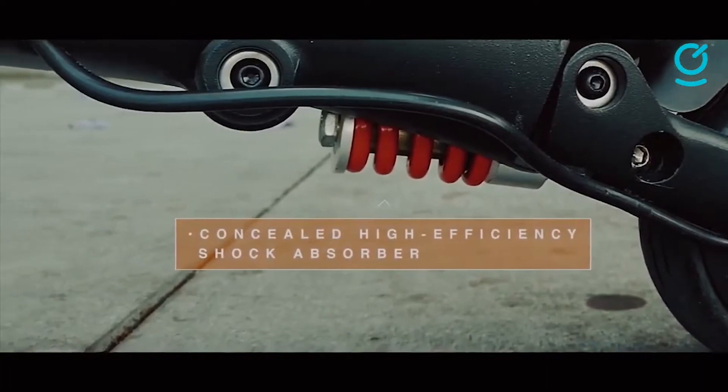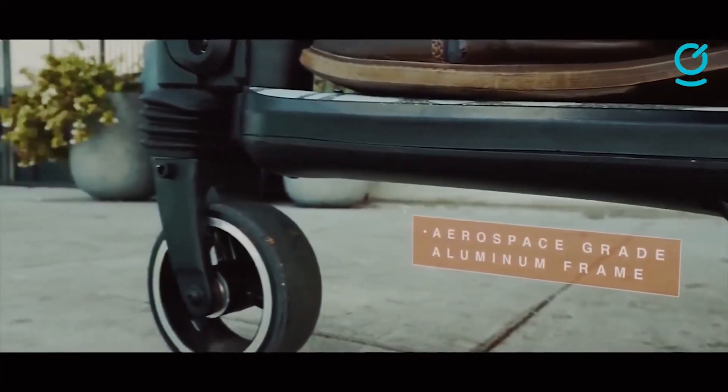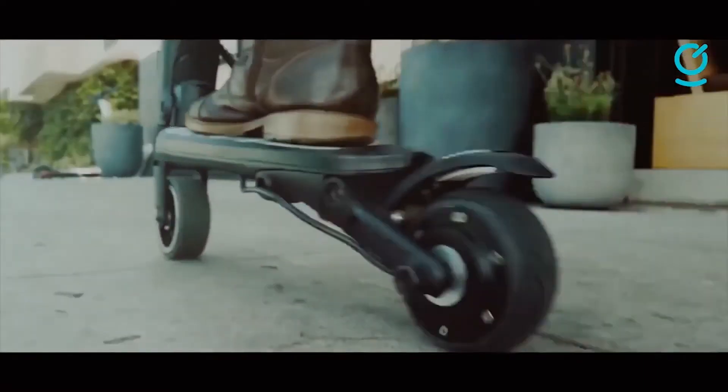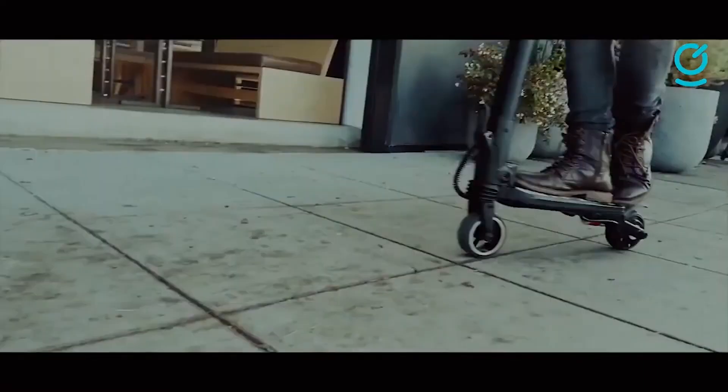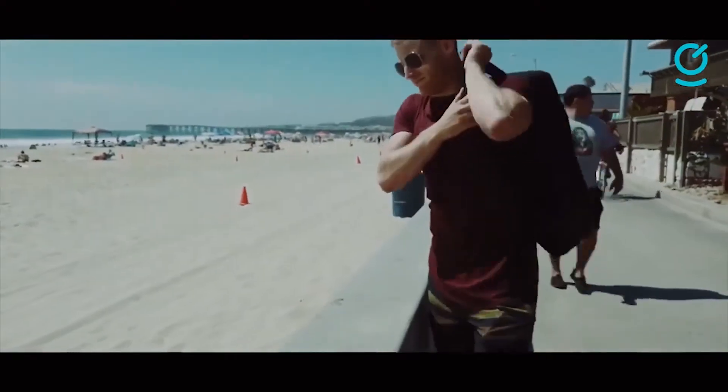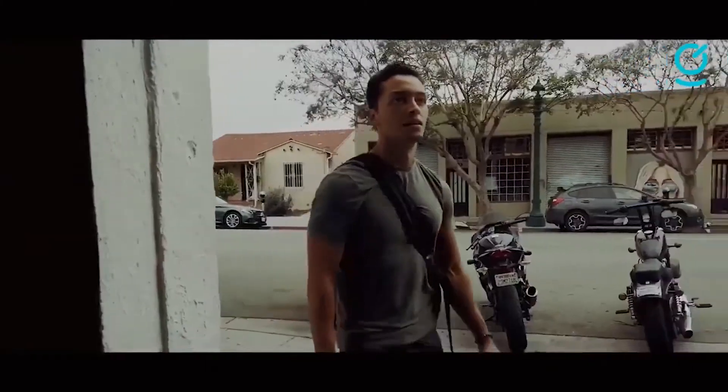The scooter has three gears and a digital display providing vital info. You have a range of around 9 miles on a full battery, with a kinetic recovery system harvesting energy while you glide or brake. The Mini Falcon has an easy-to-use anti-locking foot brake, and puncture-proof tires with a built-in shock absorber to handle bumps in the road.